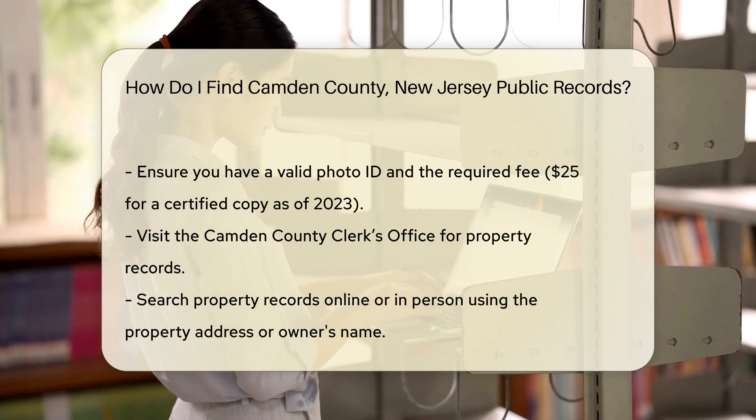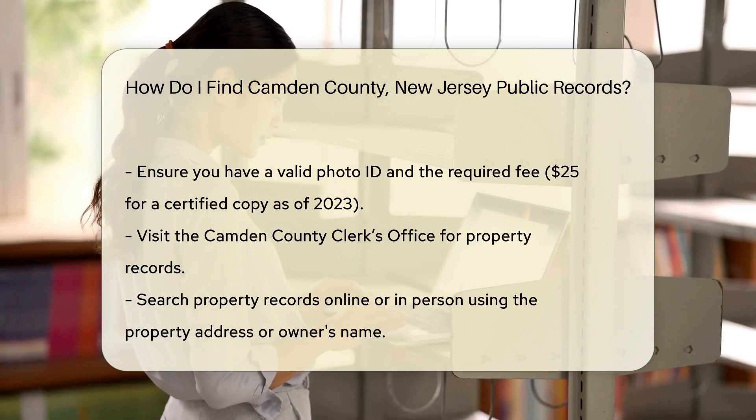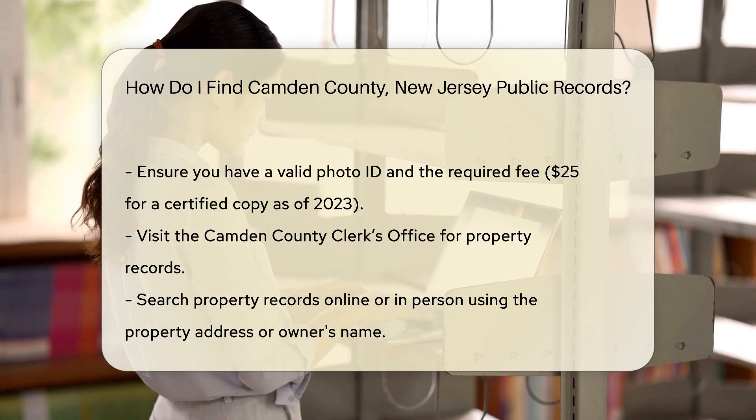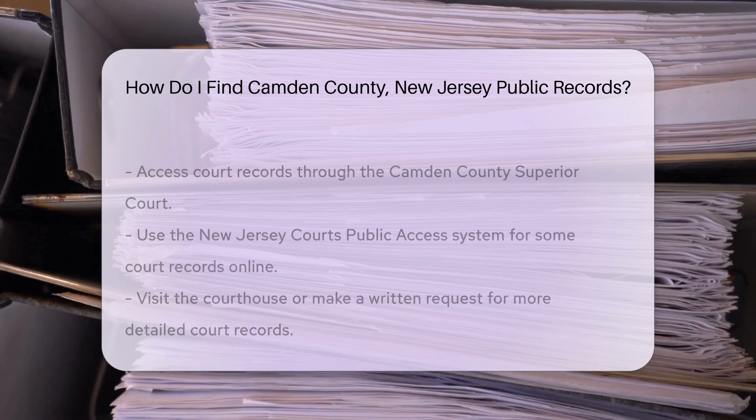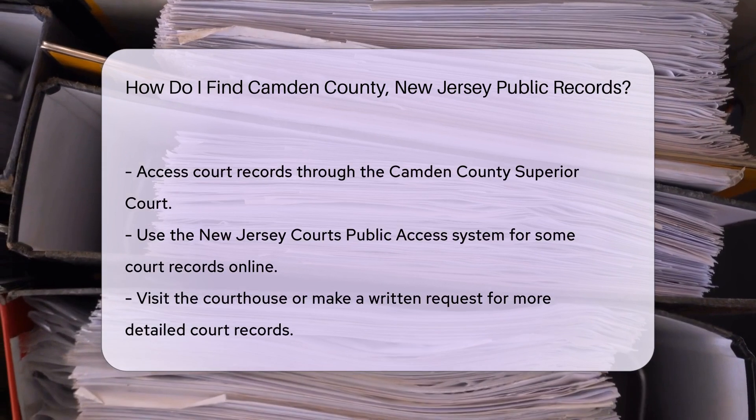If you need property records, visit the Camden County Clerk's Office. They maintain property deeds, mortgages, and liens. You can search their records online or visit their office in person. Be prepared to provide the property address or owner's name for a more efficient search.